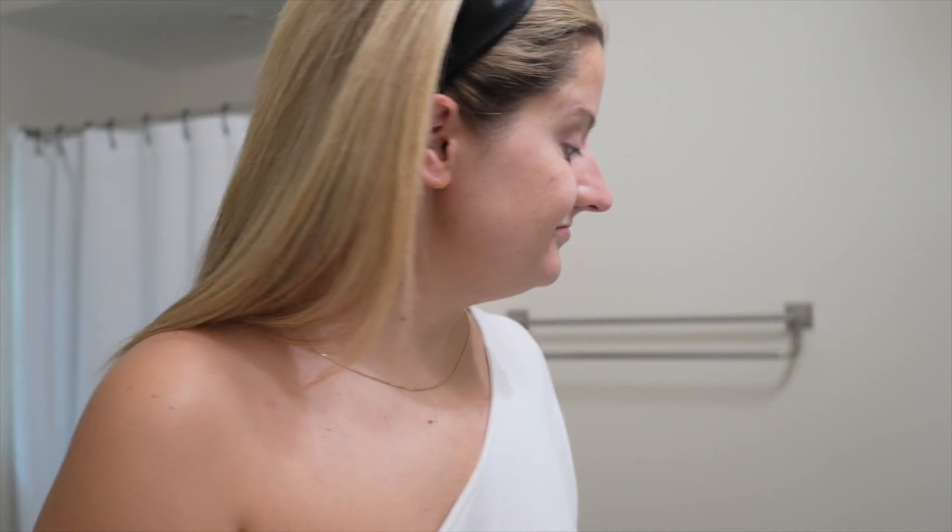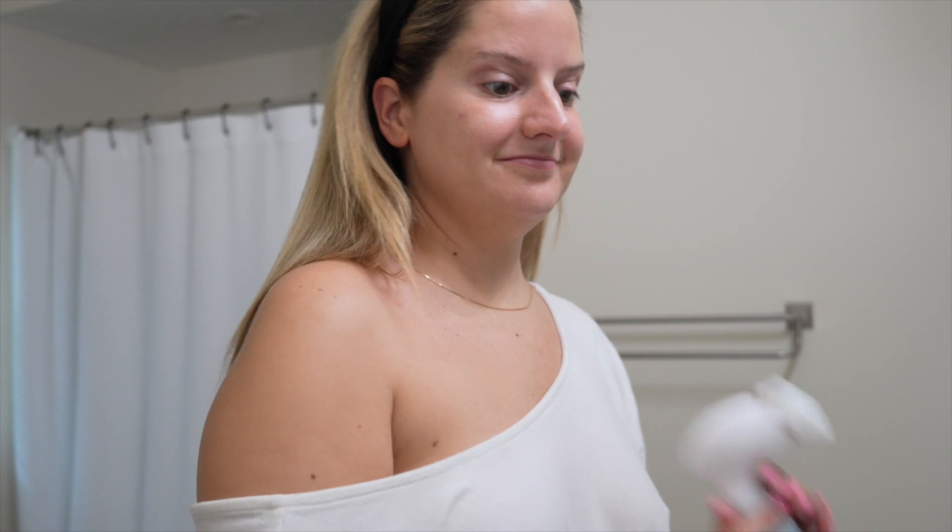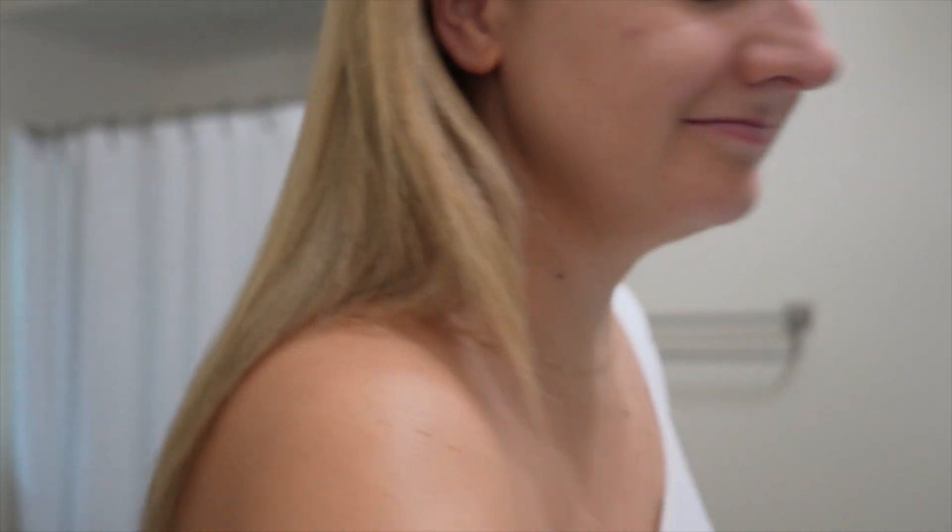Hi guys, welcome back to my channel. My name is Morgan and I'm obsessed with all things beauty and skincare related, and in today's video I'm going to be showing you my full summer skincare routine as of right now.